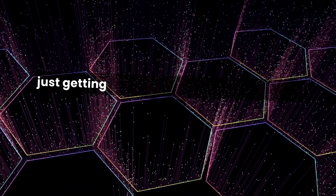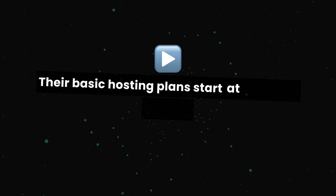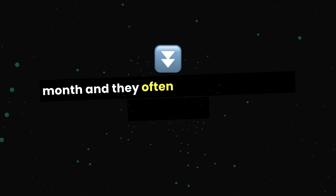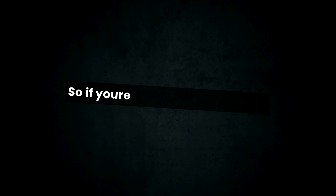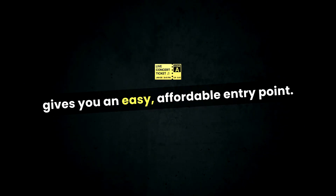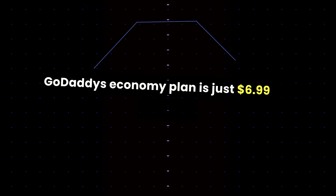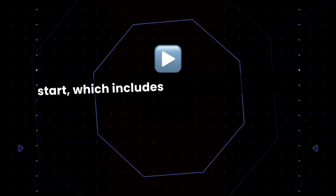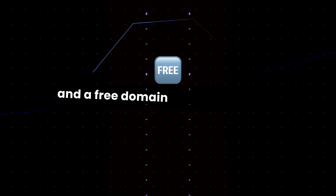If you're just getting started and don't want to spend a ton of money, GoDaddy's pricing is pretty attractive. Their basic hosting plans start at just a few bucks a month, and they often run sales with even lower prices. So if you're on a budget, GoDaddy gives you an easy, affordable entry point. GoDaddy's economy plan is just $6.99 per month to start, which includes one website, 100 gigabytes of storage, and a free domain for your first year.